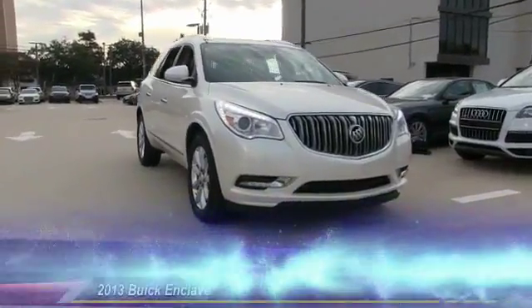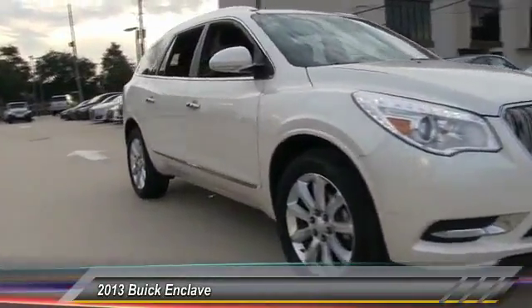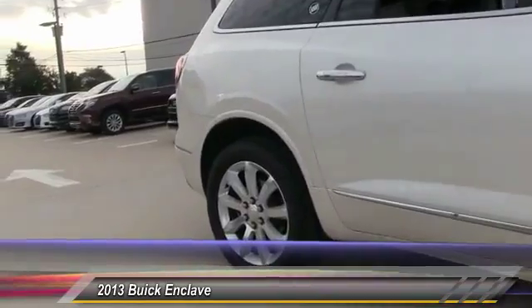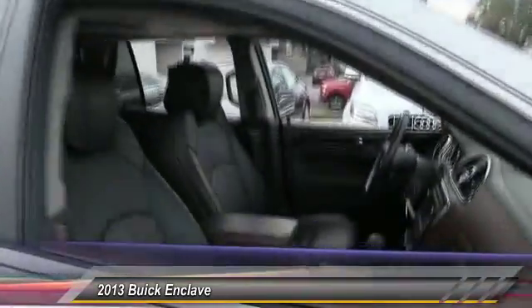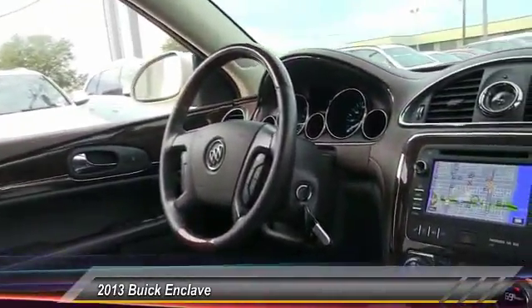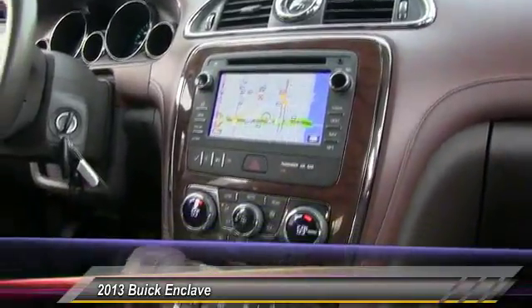The 2013 Enclave. The Enclave offers three rows of seats, standard, with seating for up to eight passengers. Not only is it roomy and stylish, but Buick really did its homework on this vehicle. They did not cut any corners and it is priced below $25,000. This vehicle has less than 80,000 miles.